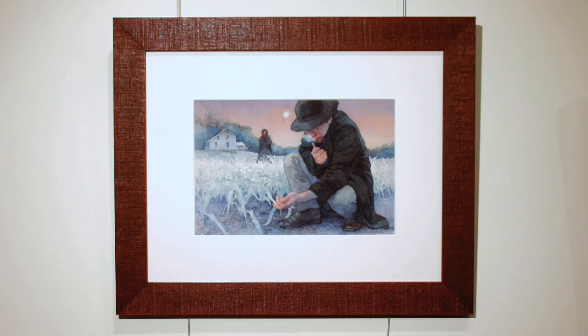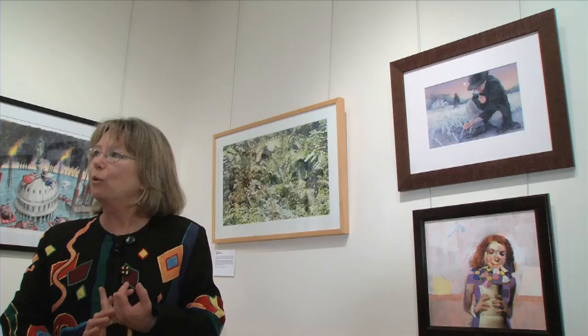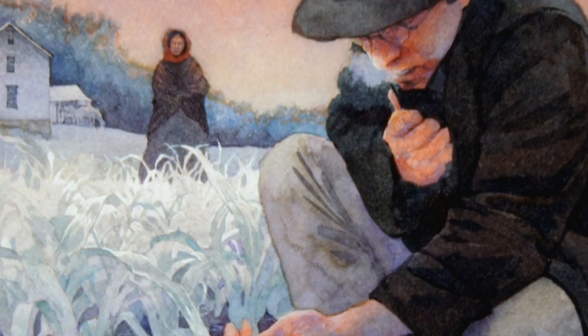This one here is Greg Harlan, done in watercolor. Greg is actually one of the few local artists — he's right here in Annapolis. He works with a studio and does a lot of historical illustration and also a lot of work for organizations like National Geographic. You can see that this one says 'A Year Without Summer.'